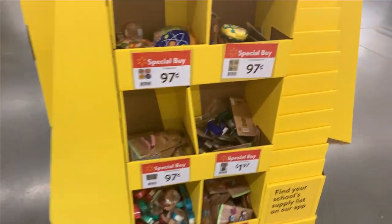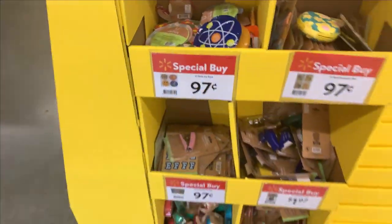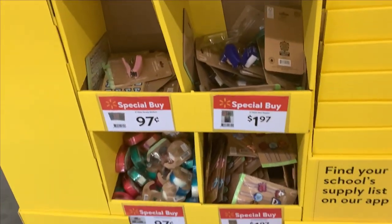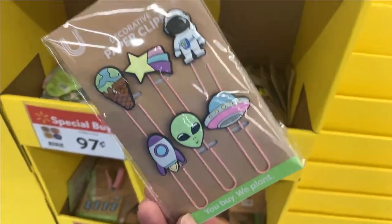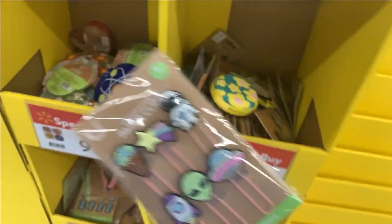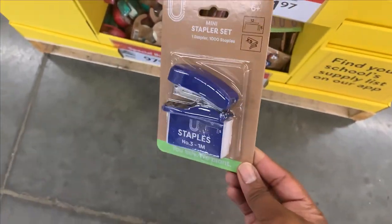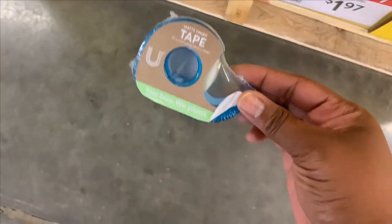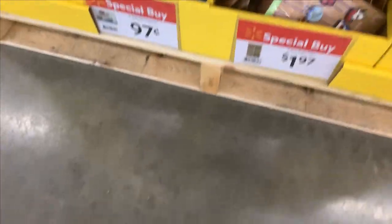Don't see the prices. What are these? Look at that cute paper clip — 97%. That's 97%, thank you.